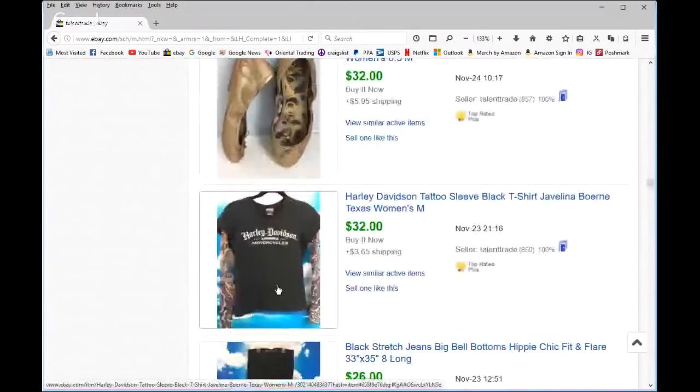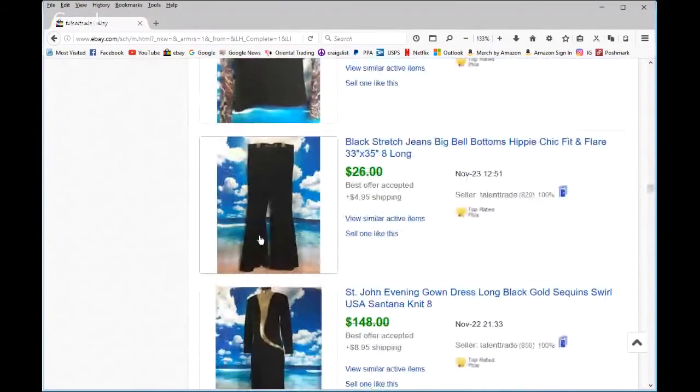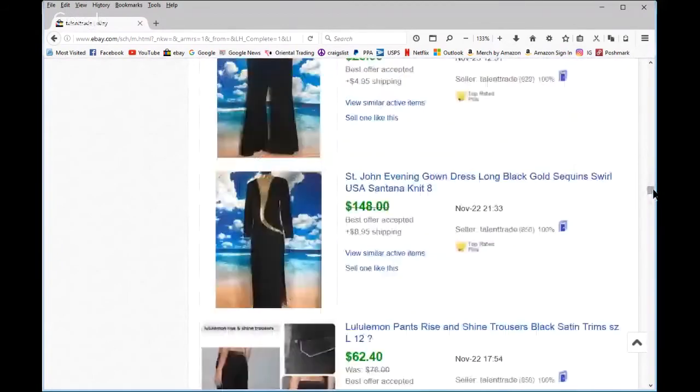I've talked about this one on the Reseller Stew — a Harley Davidson t-shirt. The reason I got so much for a $1.99 item is because of those stretch pantyhose-material sleeves that make it look like you have full tattoos on your arms. Those sell for a little bit more.